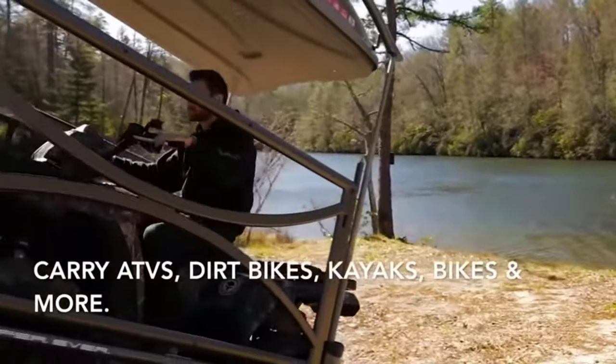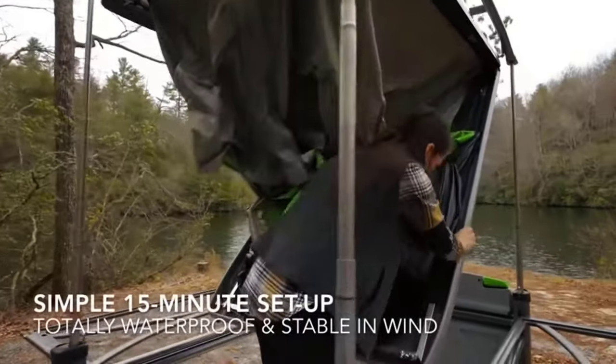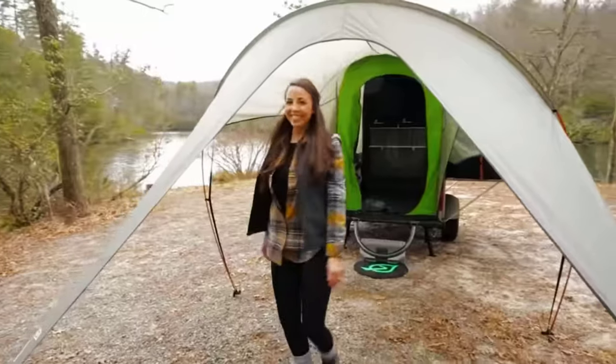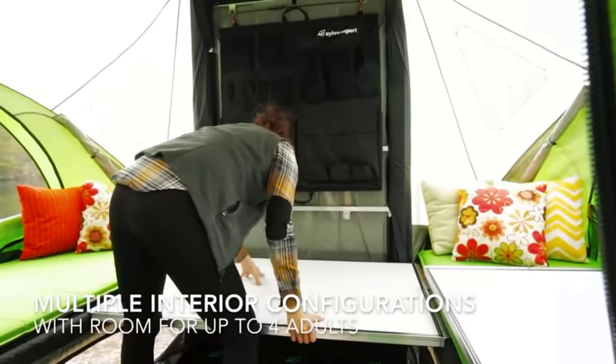The trailer quickly and easily transforms into a fully-fledged tent, which will not only protect you from bad weather, but will eliminate the need to sleep on the cold ground. The price starts at $11,000.